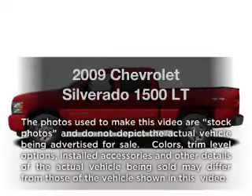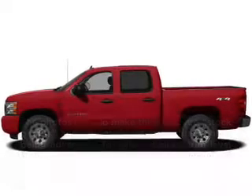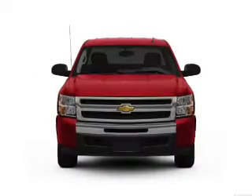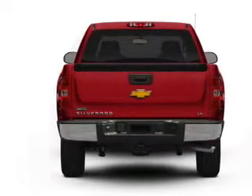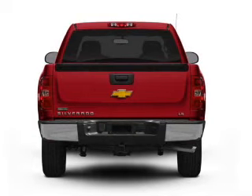Introducing the 2009 Chevrolet Silverado 1500. This is the set of wheels you've been looking for. With a powerful eight-cylinder engine, the powertrain includes four-wheel drive that responds smoothly to its automatic transmission.